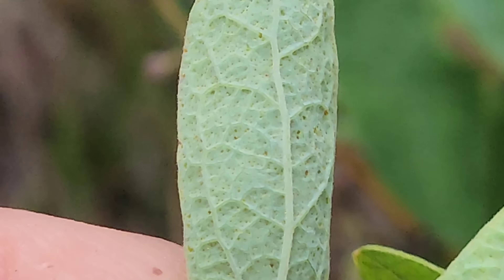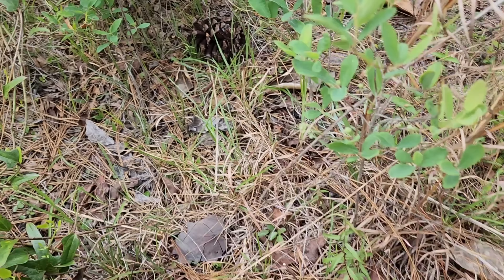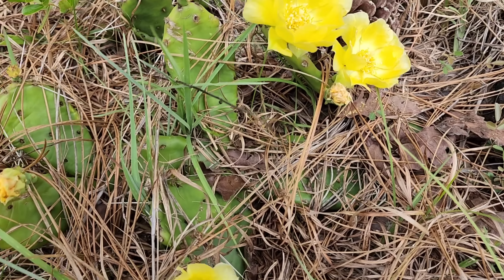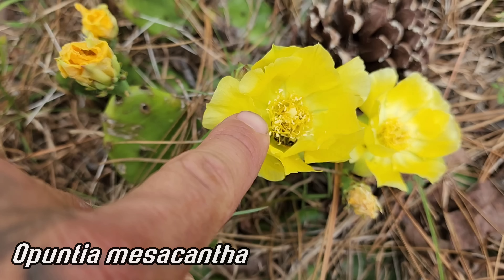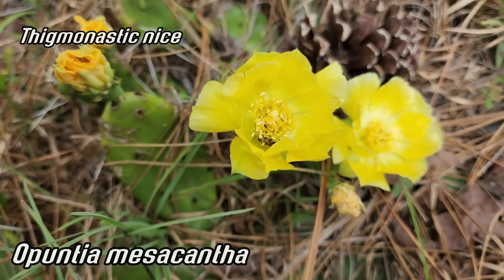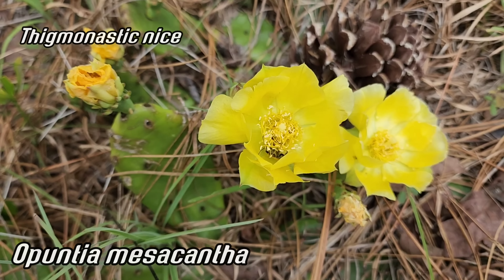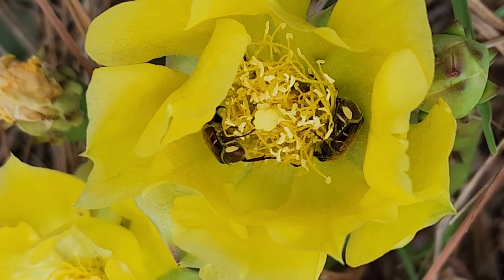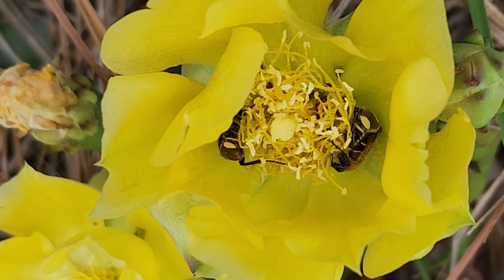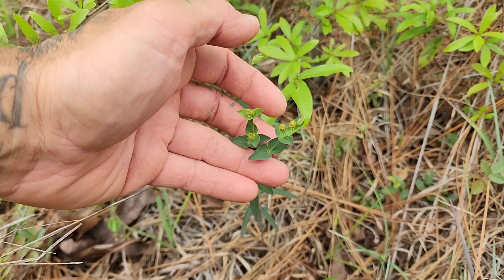Right here we got Opuntia mesacantha, which I showed you earlier — going off with a beetle inside. Those stamens are thigmotactic, so when something touches them they tend to close up, making sure pollinators get dusted with pollen.